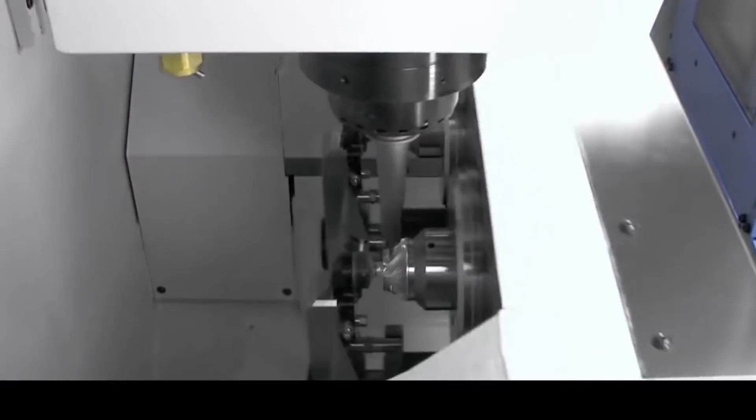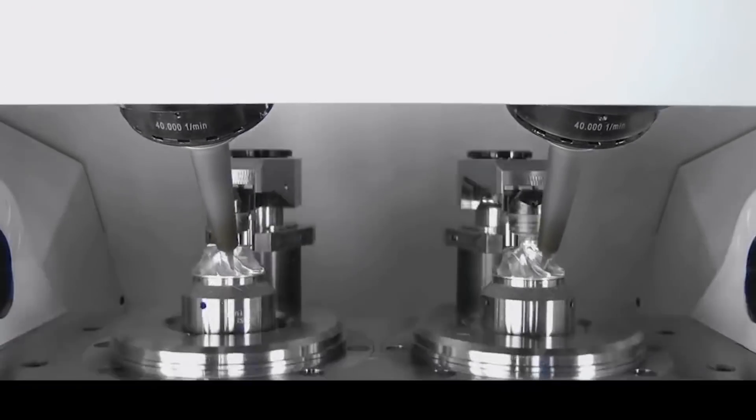So this solution here, Lindsay, this is a Chiron machine — a twin pallet, twin spindle machine. It's a vertical machine and the idea is that you can have two identical components being machined at the same time.